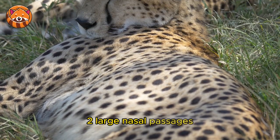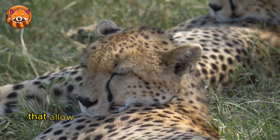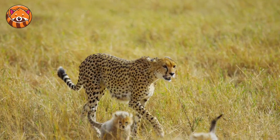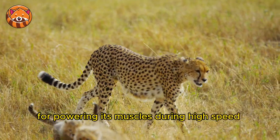2. Large Nasal Passages — the cheetah has evolved to have oversized nasal passages that allow for increased oxygen intake during a sprint. This is vital for powering its muscles during high-speed chases.